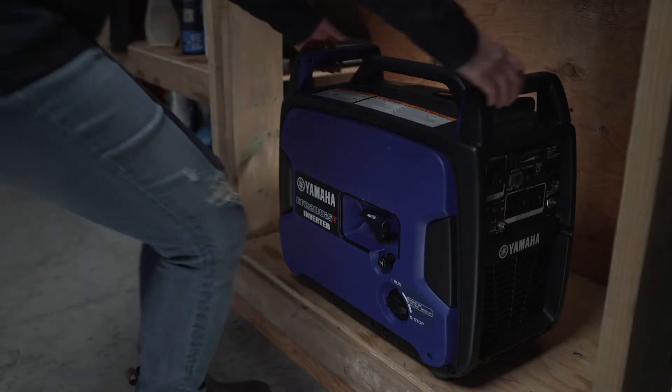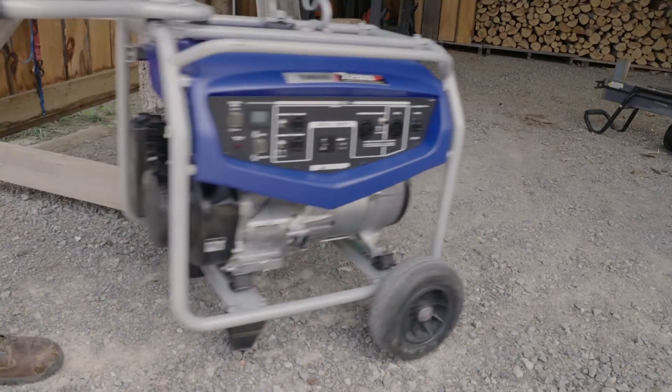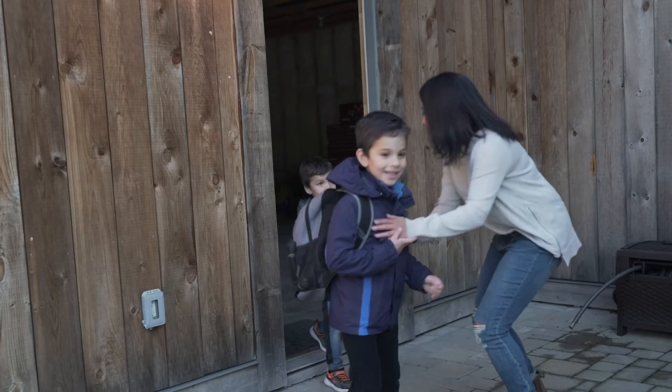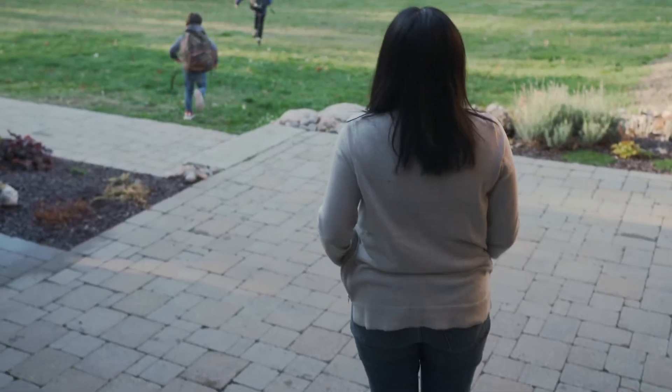Compared to permanently installed standby generators, Yamaha generators are light, portable, compact, and don't require installation. They're also more affordable, so they're a worthwhile way to protect your largest investment — your home.